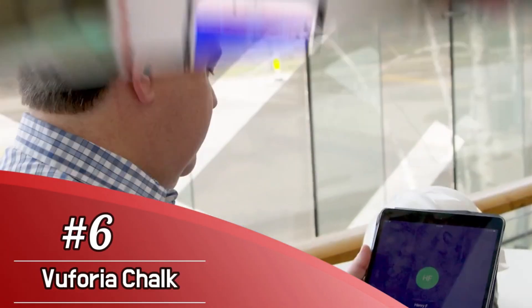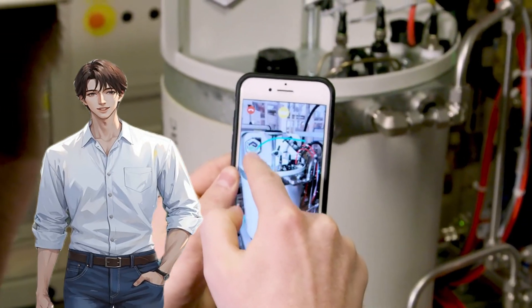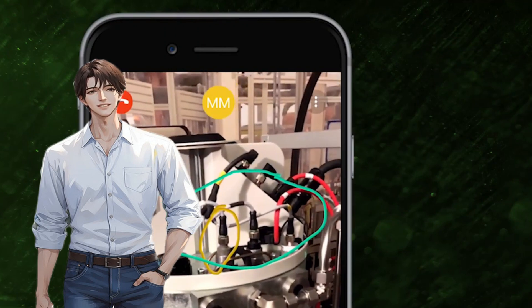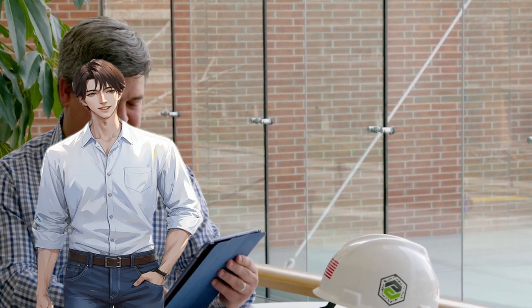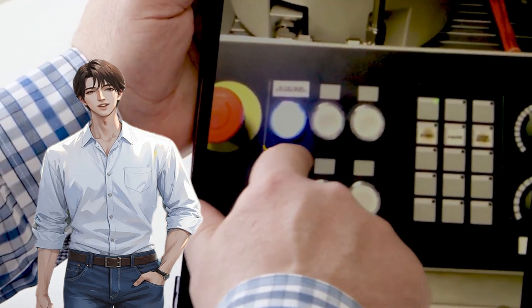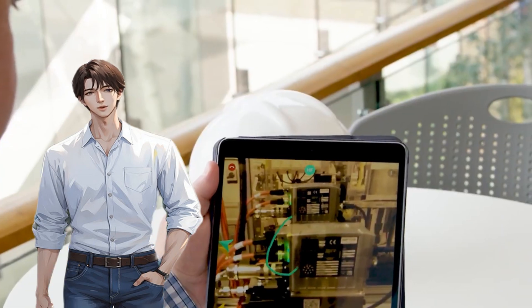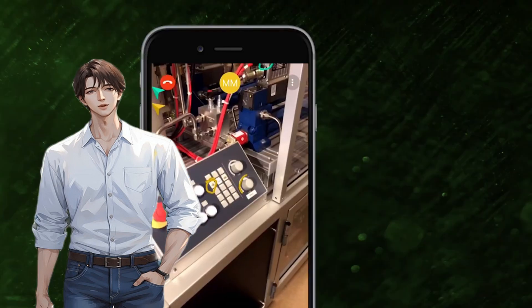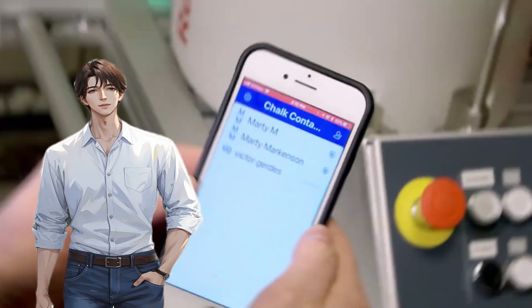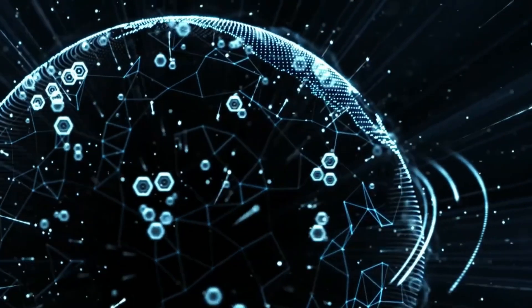Number 6: Vuforia Chalk. Vuforia Chalk lands on the list of best AR apps by turning your smartphone into a powerful visual tech support tool. Once the app connects you and a friend or tech guru through a video call, you use your phone's rear camera as a viewfinder to show exactly what you need help with. Both parties can then draw on the screen with augmented reality chalk marks that work like visual annotations, letting you find the right buttons, dials, and controls without the confusion caused by verbal description alone.